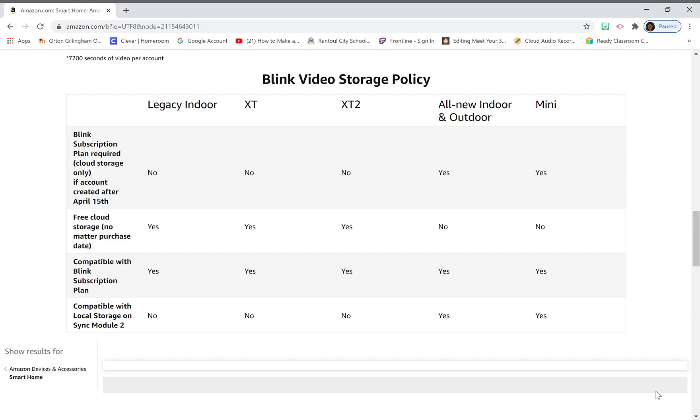This information is coming straight from Amazon and Blink — you can go to Amazon's Blink camera policy page and read it yourself for a better understanding, because it's really confusing with a lot of conflicting information going around. They're currently giving everyone with the new indoor, outdoor, and mini cameras a free subscription trial until December 31st, 2020.